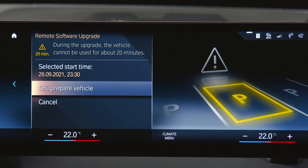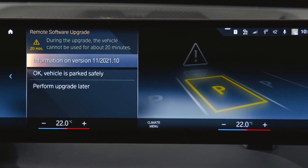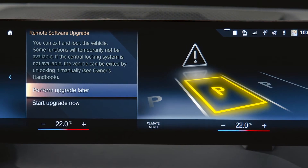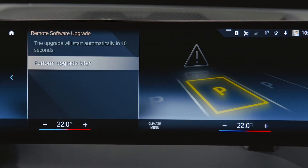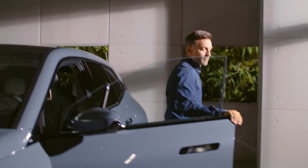In a hurry? No problem — you can set a timer for the installation, or get it done right now. The upgrade will start automatically when all requirements have been met. During the upgrade process, your BMW cannot be used for about 20 minutes, so park the car safely before starting the procedure.